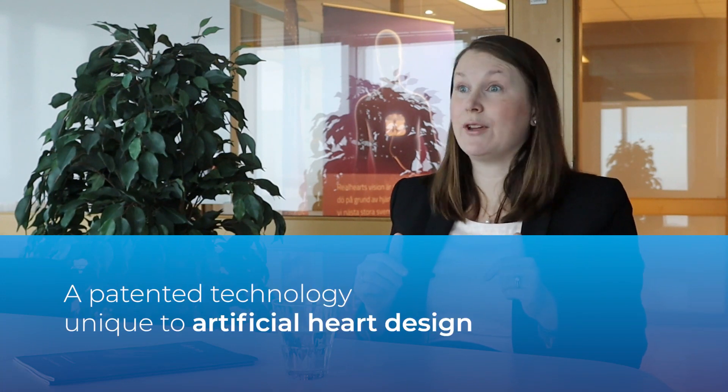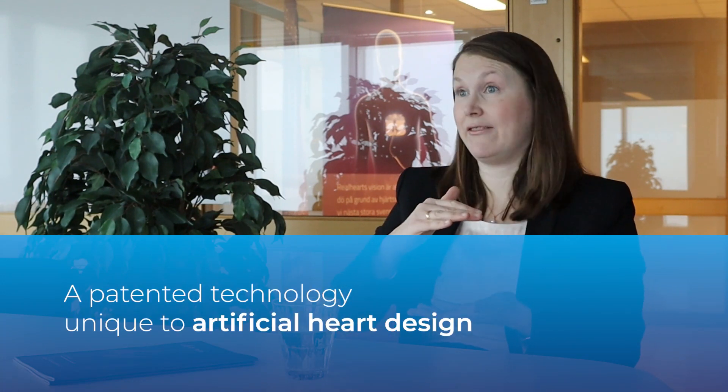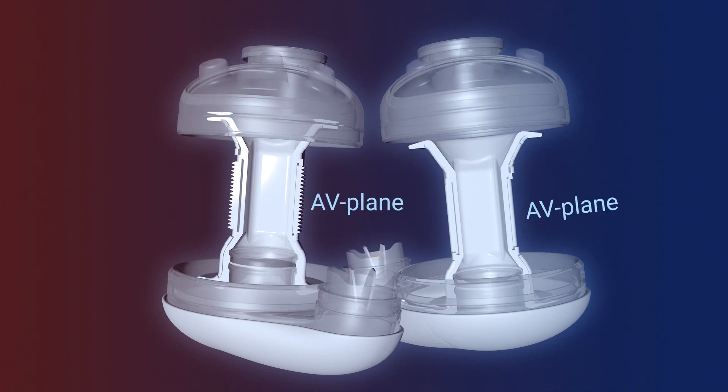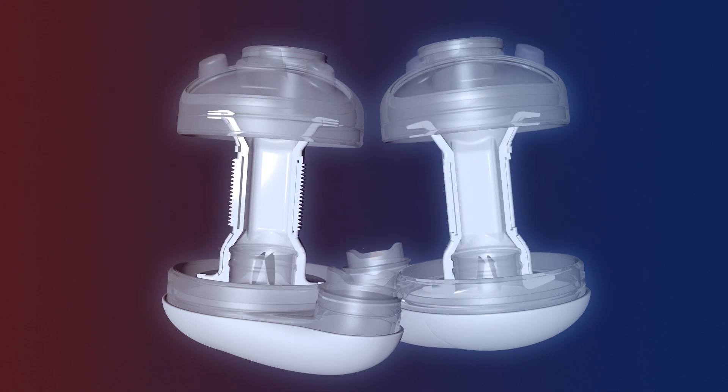We have two atria and two ventricles, and in between we have an AV plane that moves downward with each beat — the same way the human heart pumps. With this natural pumping motion we can achieve a natural blood flow, which should minimize the blood-related side effects that many heart pumps have today.